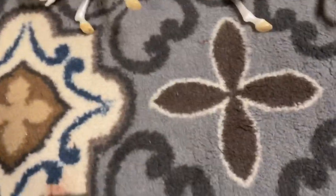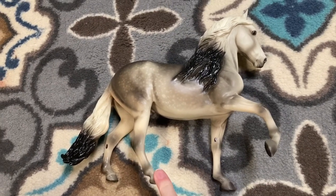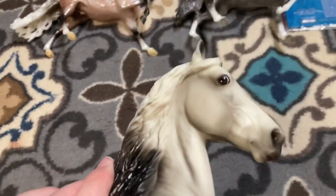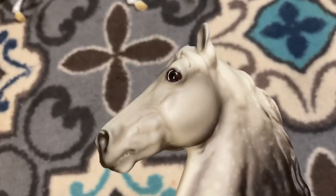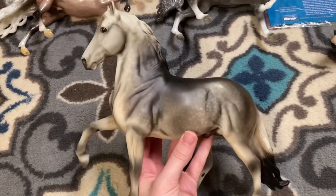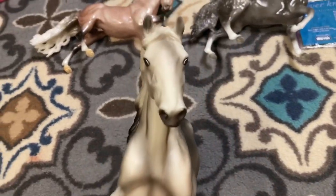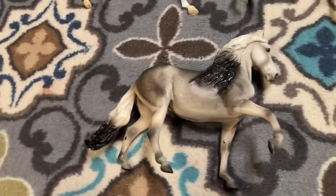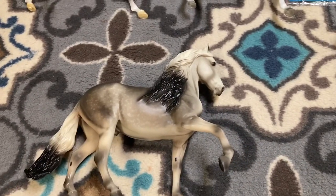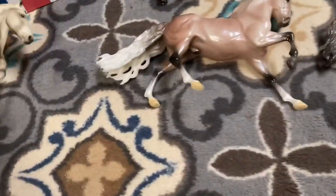Now we're moving on to some exciting things. This is the dapple gray Peruvian Paso and I have been looking for him for years — not because he's hard to find, I just never bought him. He has brown eyes, and the reason I bought this one is because this side is so dark. I have never seen one that dark before, so I freaked out and got him. I only need one more model on this mold to complete my obtainable conga.